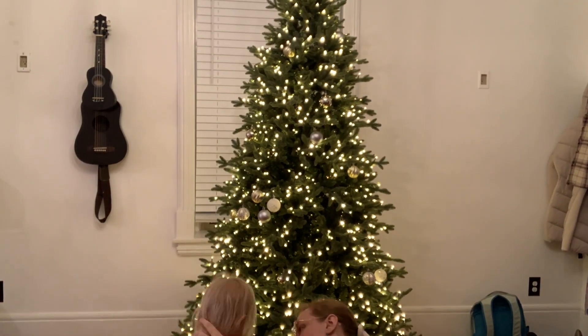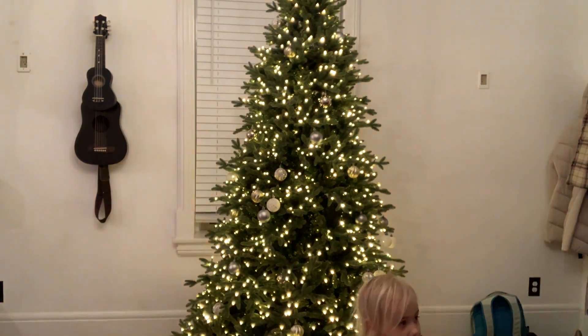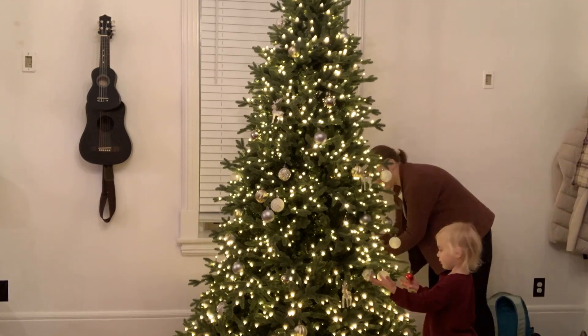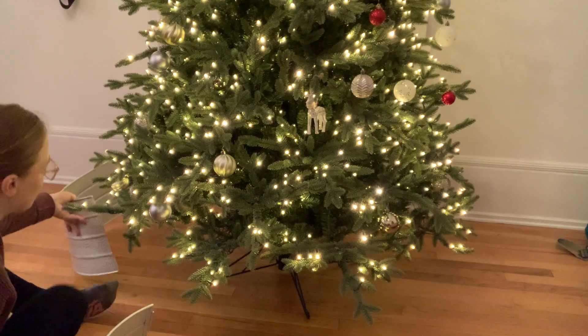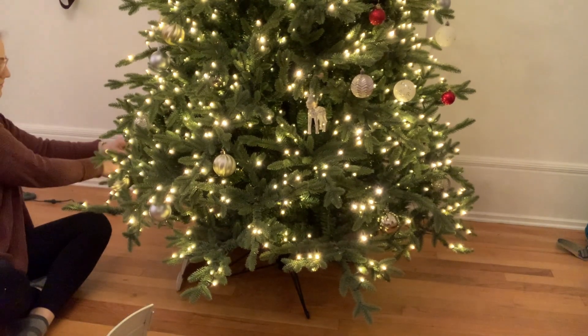It is our first Christmas decorating in our house. We've been here about a year, but we did not decorate last Christmas because we had just moved in, we weren't going to be in town for Christmas, and we had to sort through moving boxes and all that stuff. So super exciting — I've got some new stuff and we'll use a little bit of my old stuff to decorate our first house, so I'll take you along with me.